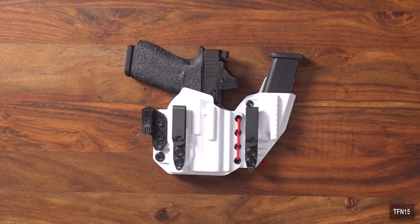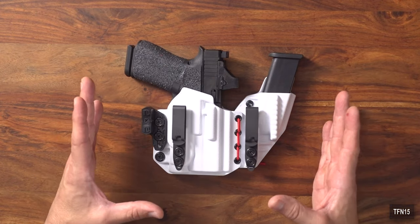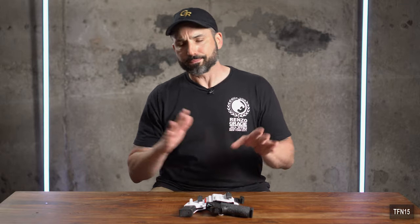Let's hop right into this review. The Tier One Concealed Axis Elite holster is absolutely my favorite rig for concealed carry and EDC. Everyone talks about sidecar-style rigs for appendix carry — the sidecar rig was originally created by T-Rex Arms — but it seems like everyone has done one since then, and Tier One Concealed has probably done the best job, even more so than T-Rex's Sidecar 2.0.